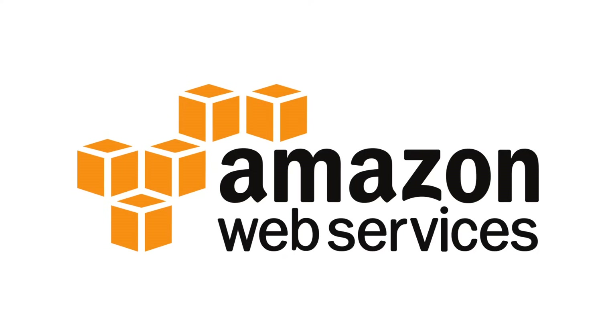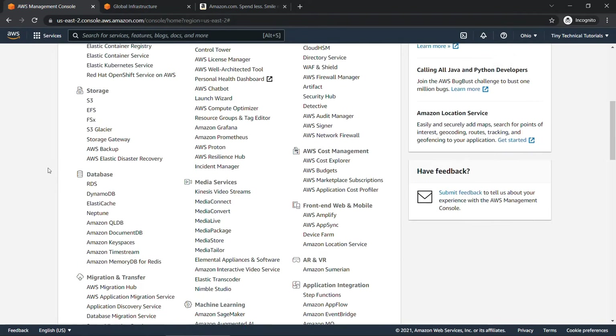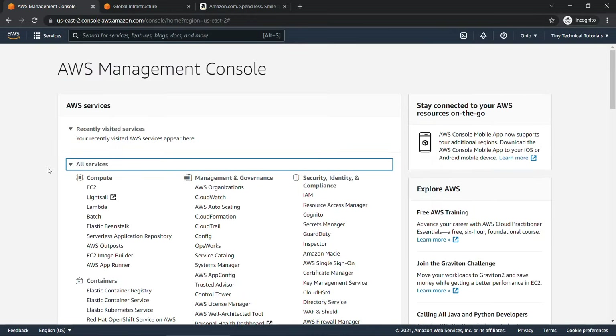Amazon Web Services, or AWS. There's a lot of buzz about it today and it's a really hot skill to have, but what exactly is it? I could tell you it's a comprehensive cloud computing platform that offers scalable solutions and on and on and on. And I could show you all these hundreds of services available in the AWS console, but if you're an absolute beginner your eyes are probably going to glaze over.